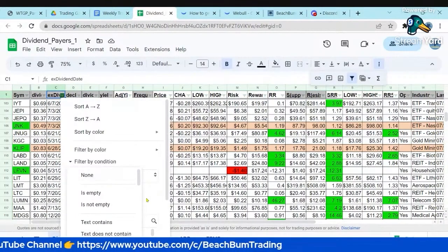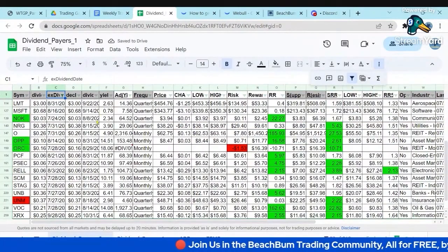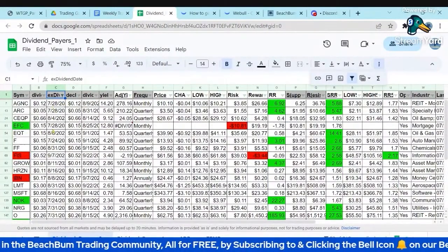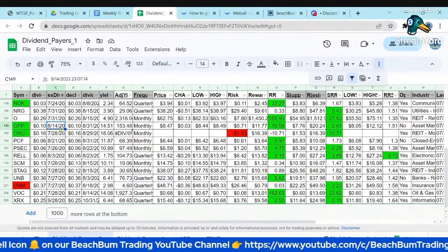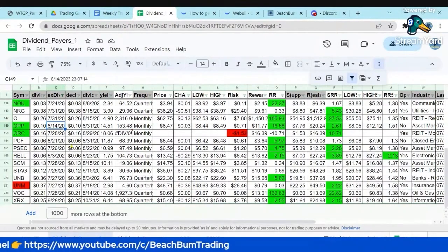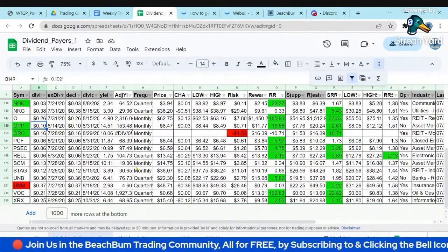So if I want to say a condition — I want to say date is after and I can say today and click OK. Then I've now filtered down to just those that are going ex-dividend after today, so that we can see for next week, is there anybody that I want to particularly look at for their ex-dividend date? So we see OPP is going ex-dividend. If I want to get in and get that $0.10 dividend, I have to buy into OPP before 8/14.